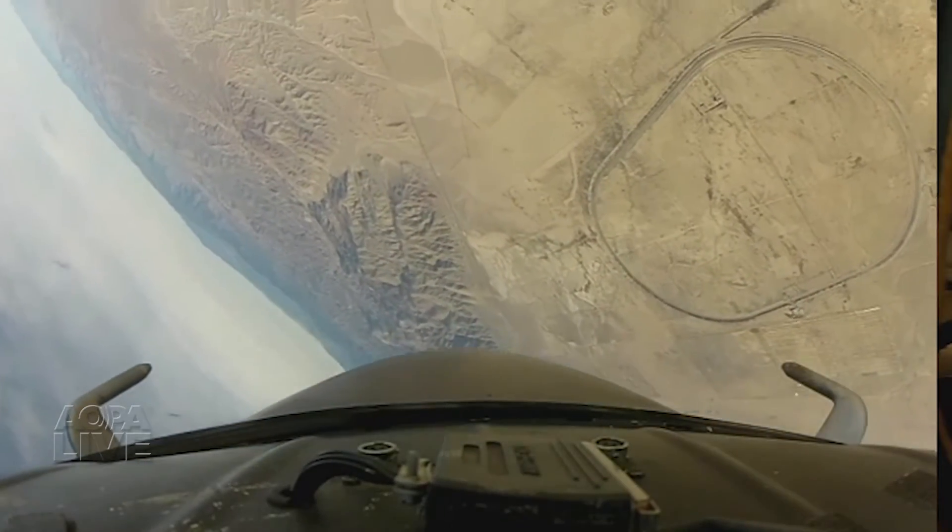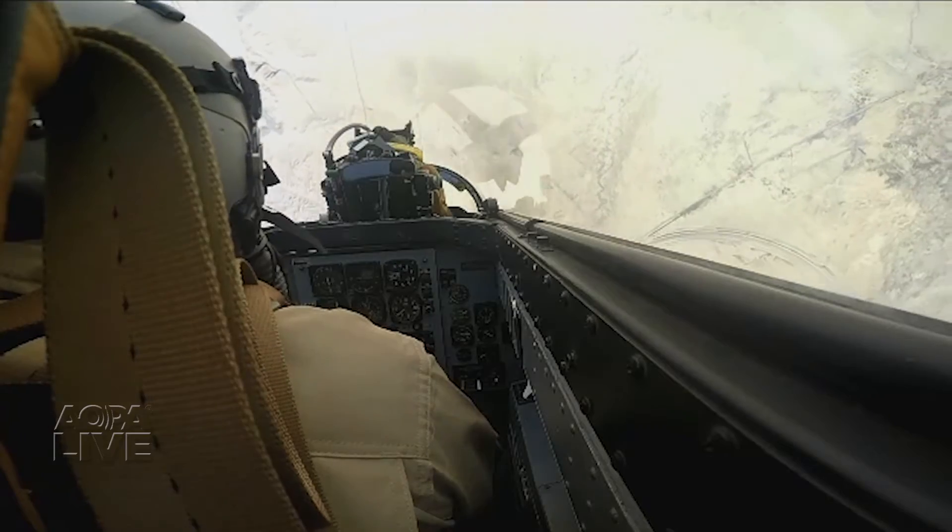Not only does a simulator not act like an airplane, but there's no emotion to it. You get upside down in a real airplane, there's emotion to it. You will never forget how to do it.